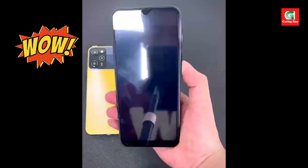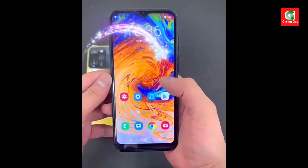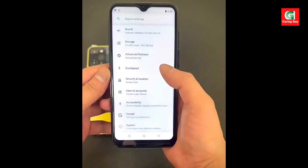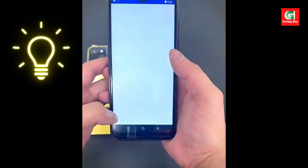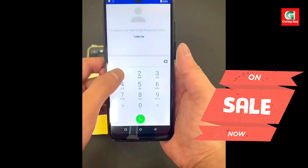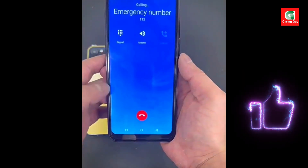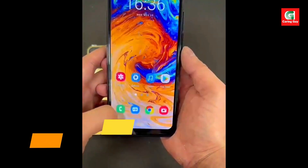The 2024 original X7 Pro smartphone is a high-performance device combining advanced technology, sleek design, and powerful features. This dual SIM smartphone supports 4G and 5G connectivity and is built to deliver an exceptional mobile experience with its large 7.3-inch HD display, powerful camera system, and robust processing capabilities.